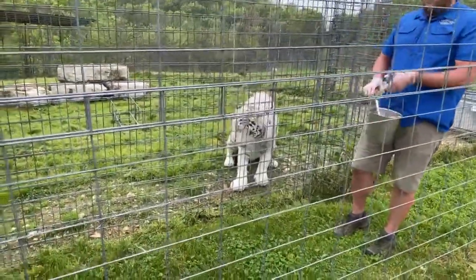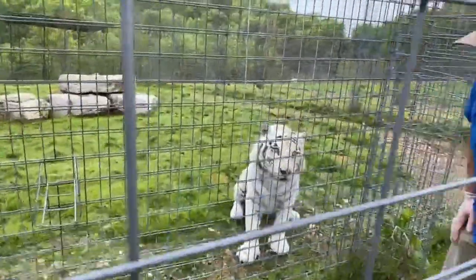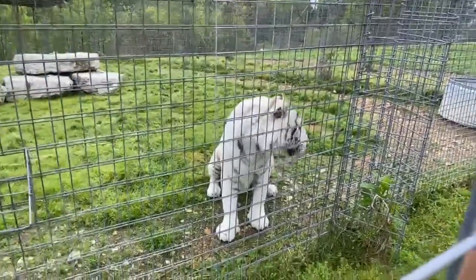He was one of the 17 white tigers we actually rescued from the circus industry back in 2017, so he's been with us for just about three years now, and he's still a relatively new resident on the sanctuary.